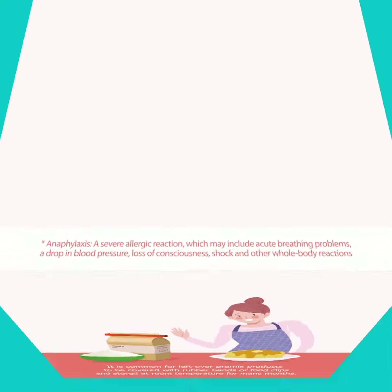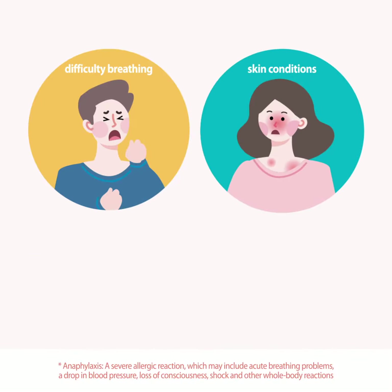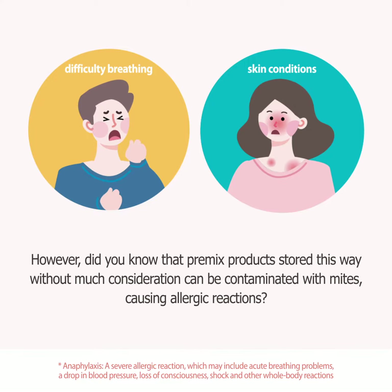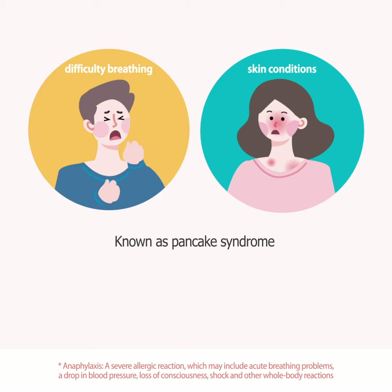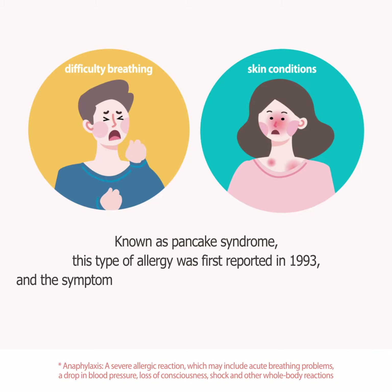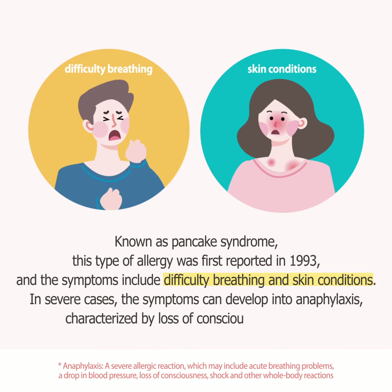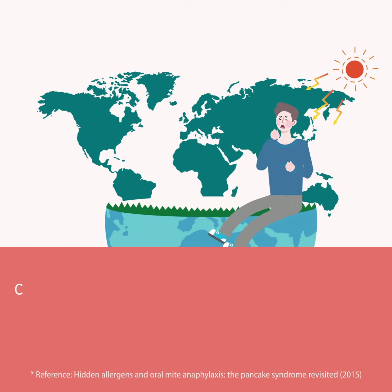However, did you know that pre-mixed products stored this way without much consideration can be contaminated with mites, causing allergic reactions known as pancake syndrome? This type of allergy was first reported in 1993, and the symptoms include difficulty breathing and skin conditions. In severe cases, the symptoms can develop into anaphylaxis, characterized by loss of consciousness or shock.